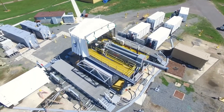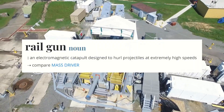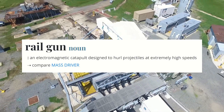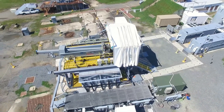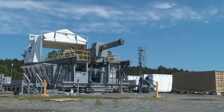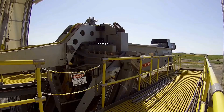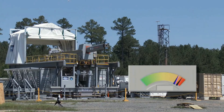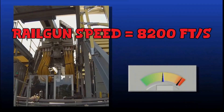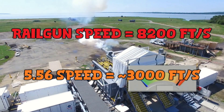Our first step in solving how to make this railgun is defining what exactly a railgun is. A railgun, as defined by Merriam-Webster, is an electromagnetic catapult designed to hurl projectiles at extremely high speeds — that is how a railgun does its damage. There are no explosives in these bullets; it is just a chunk of metal going really fast. According to some railguns the U.S. Navy is testing, that's about 8,200 feet per second — about three times as fast as the NATO 5.56 round, which travels at around 3,000 feet per second.